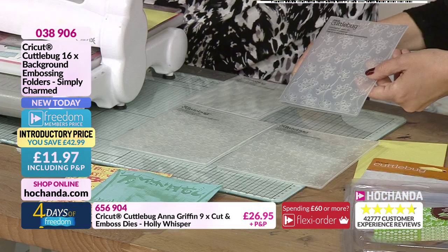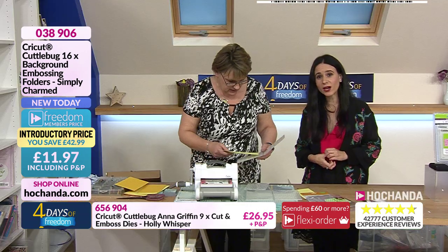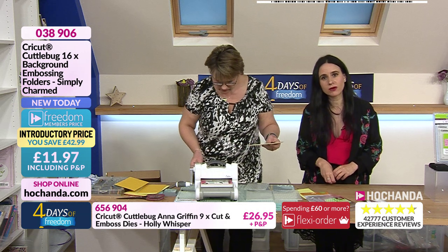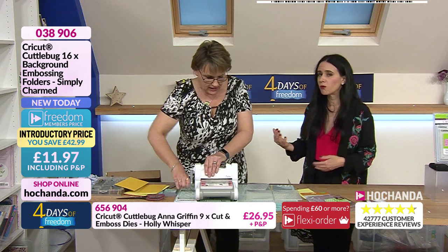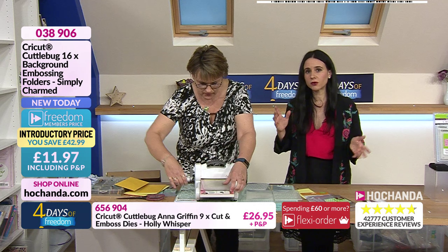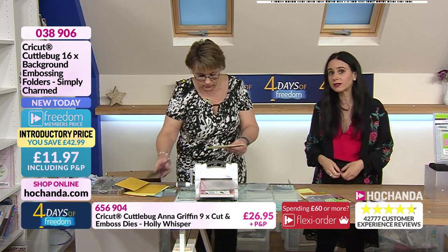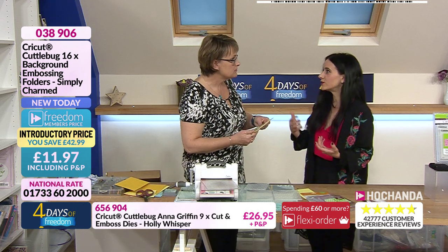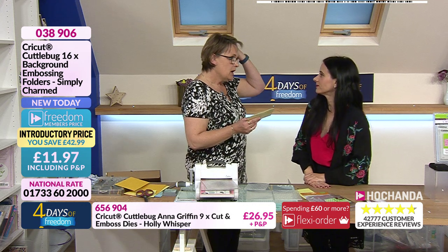This is four out of the 16 embossing folders you are getting. You are paying £11.97 for 16 background embossing folders by CuttleBug — an amazing company, as we've been mentioning. Jo and I have both been using them for years. CuttleBug was the first company to bring embossing folders to the craft market.